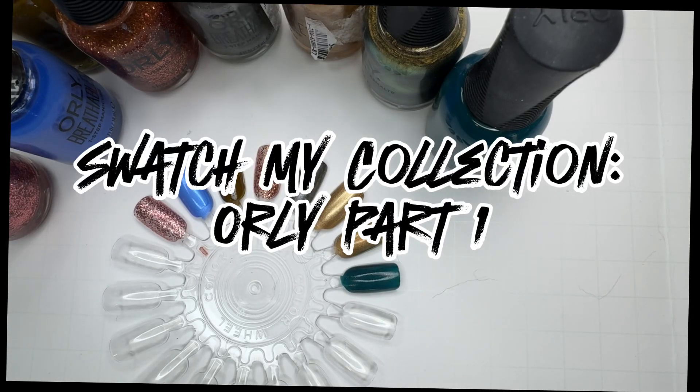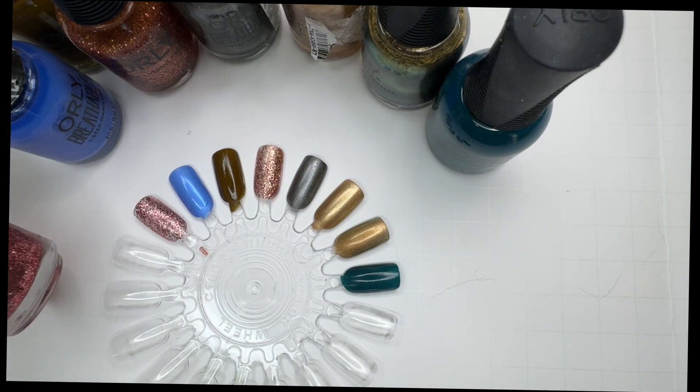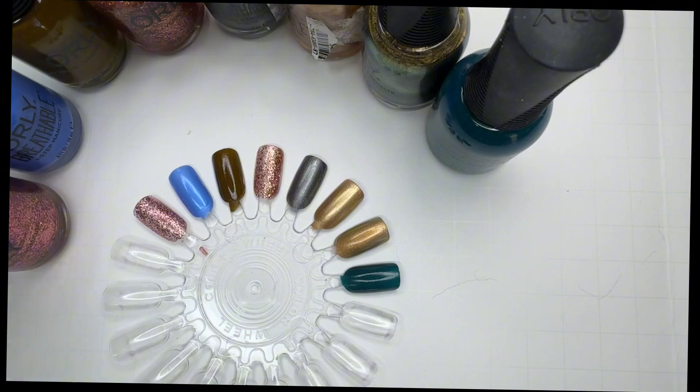Welcome to my channel, I'm Suzanne, and we're going to do swatch my collection. I'm continuing on, and this one was with Orly. I have eight Orlys here that I've swatched already and we'll just go through them.